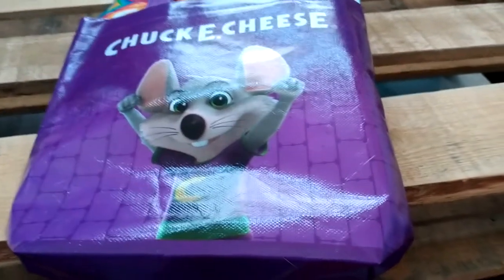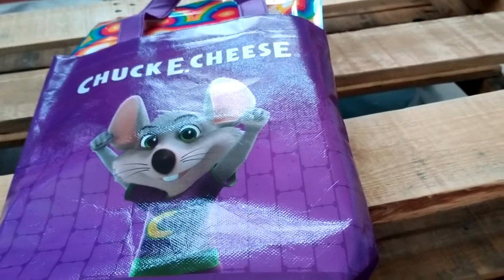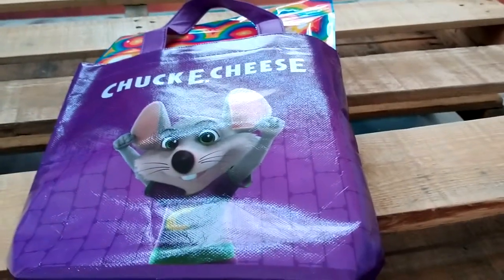Alright guys, as you can see here, today we are unboxing the Limited Edition Ultimate Collector's Edition Limited Ultimate Collector's Item Limited Edition Collector's Edition Edition Edition Chuck E. Cheese Go Bag.